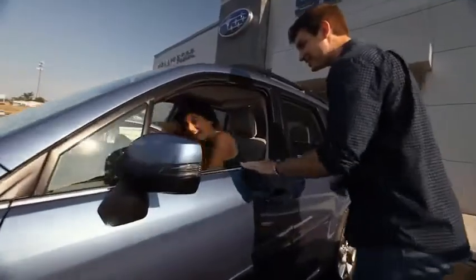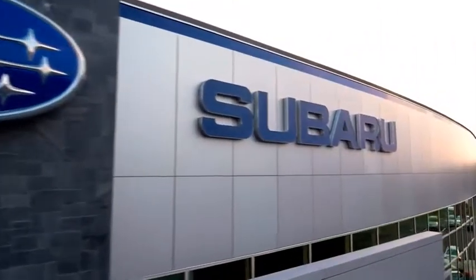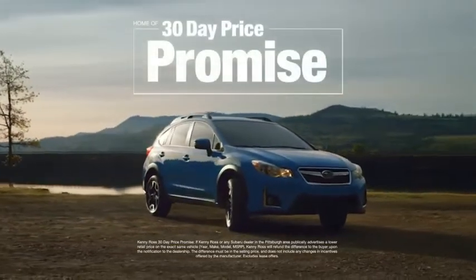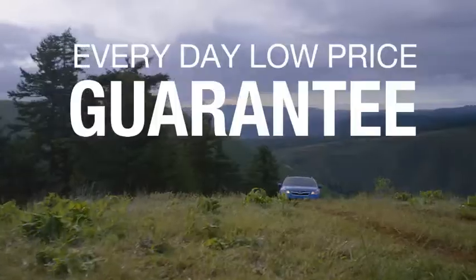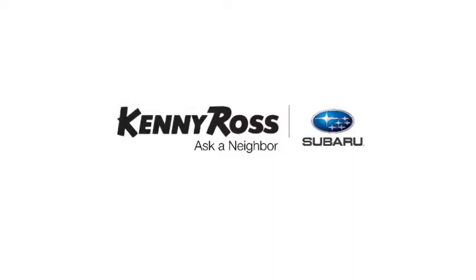Buying a car — it's a big decision. And where you buy is just as important. You deserve a car store that gives you confidence. That's why we're introducing the 30-day price promise at Kenny Ross Subaru. If you find a lower advertised price on your car, we'll cut you a check for the difference. Sounds good, right? Then you'll love our everyday low-price guarantee — all so you can buy worry-free. If you promise something, you deliver what you promise. Kenny Ross Subaru, home of the 30-day price promise.